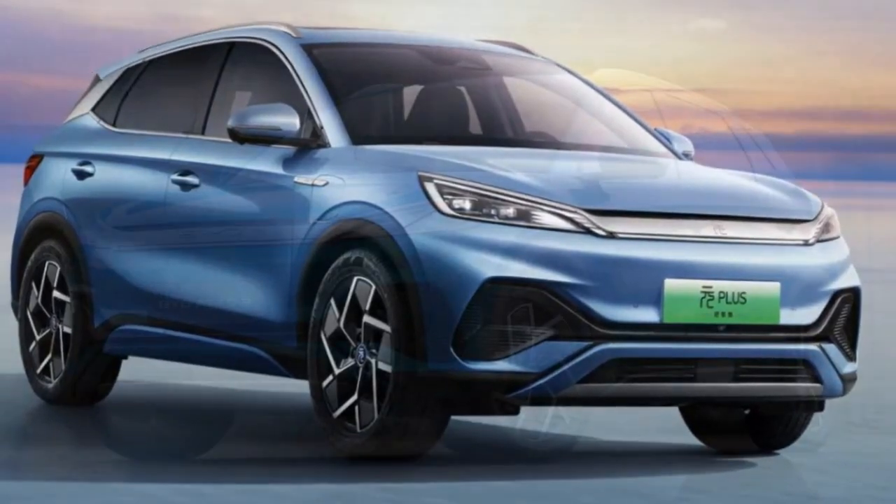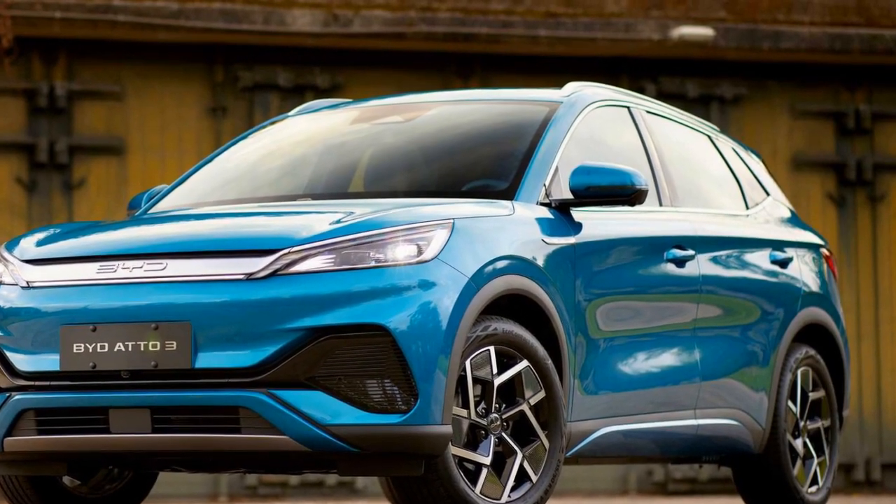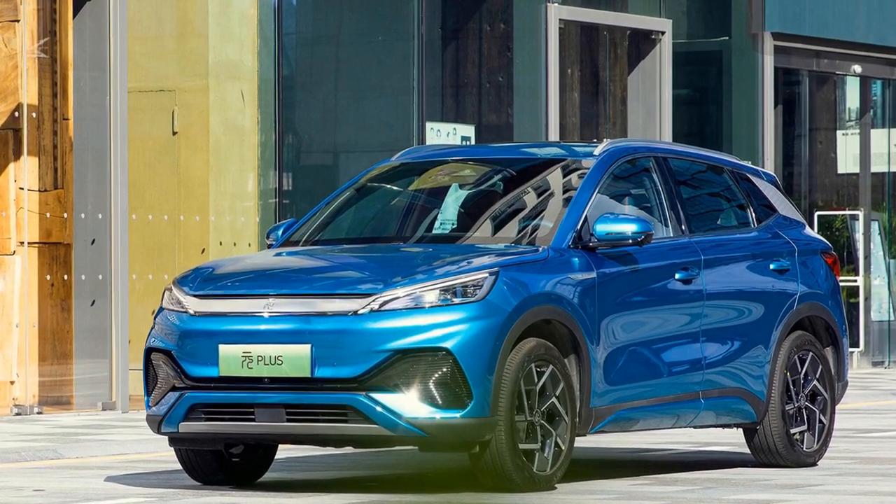Additionally, BYD's commitment to sustainability is evident in the Yuan Plus, which incorporates eco-friendly materials and manufacturing processes, further reducing its carbon footprint.